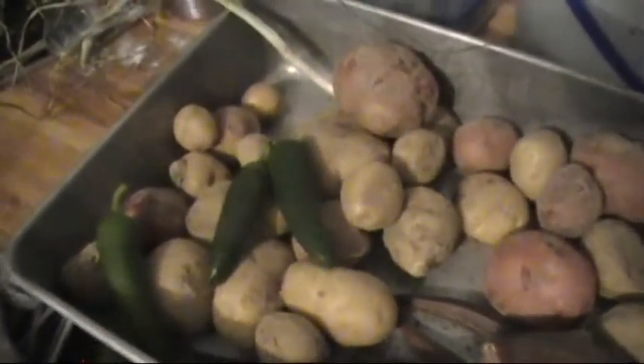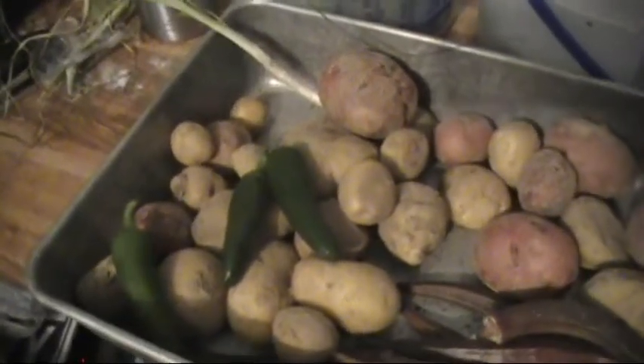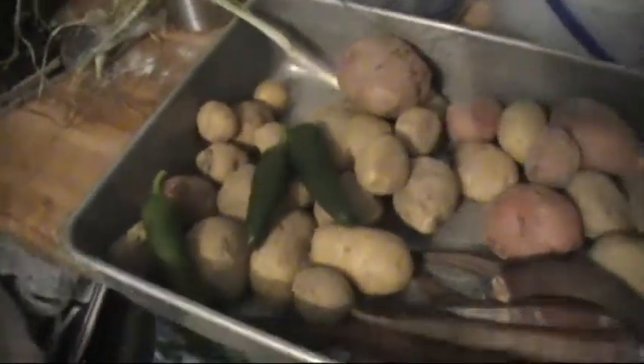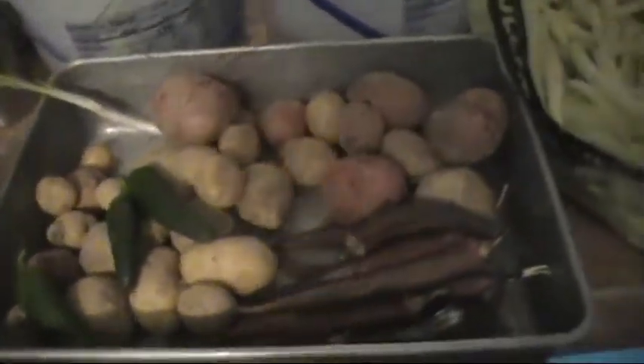Starting to get jalapeños. The jalapeño plants are still small but they're growing peppers. Supply and demand — I pick them off and I find more peppers every few days. So it definitely works on them. I think it works on a lot of things.